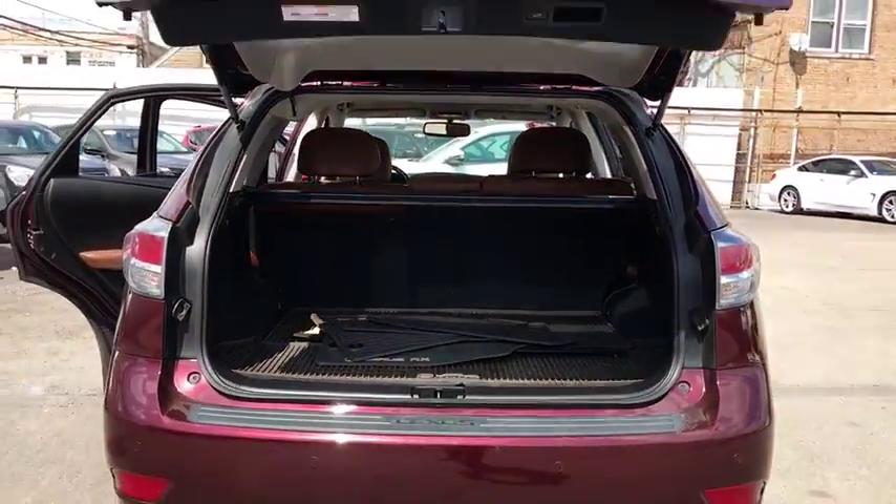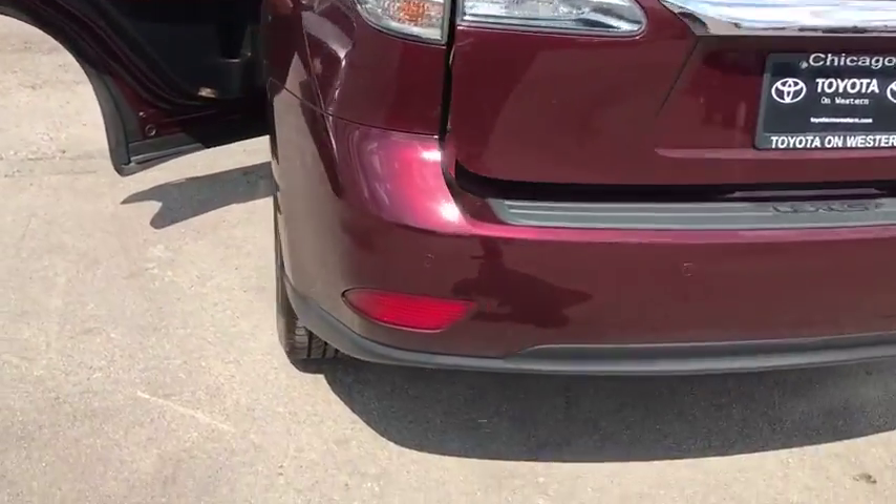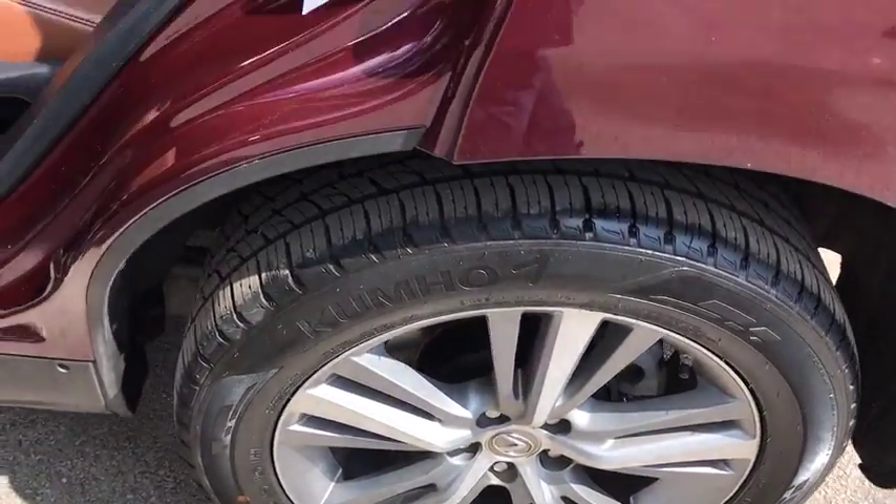Stability control, traction control, power passenger seat, keyless entry, steering wheel audio controls, power liftgate, anti-lock braking system, backup camera, all-wheel drive, Bluetooth.